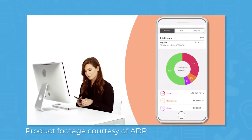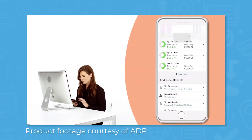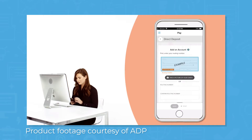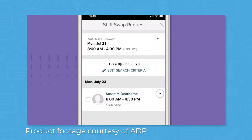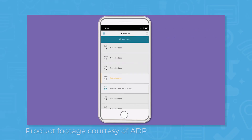ADP Workforce Now works in 140 countries and it offers a mobile app for calculating payroll on the go and accessing reports. There's also an app for employees to self-service HR requests like accessing tax documents, updating contact information, and viewing pay stubs.